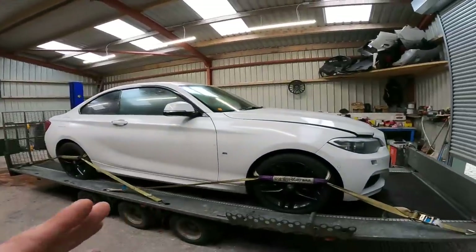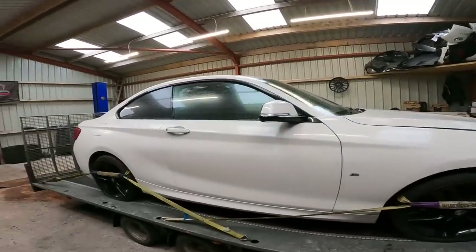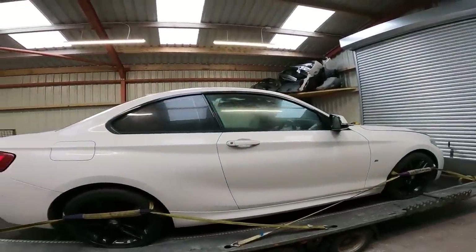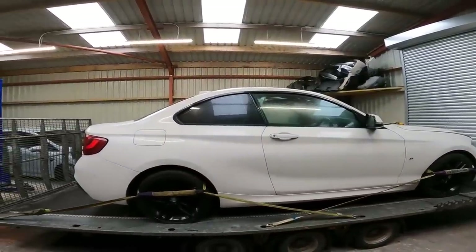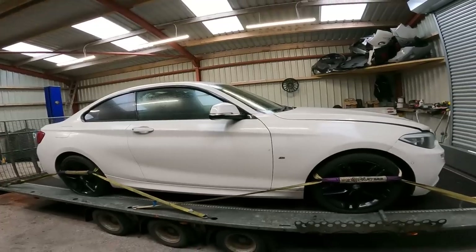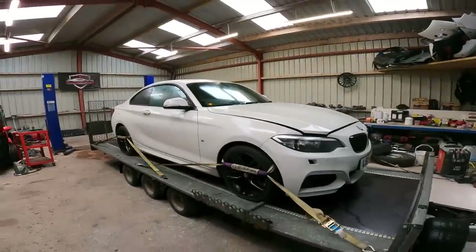It's listed as a non-runner, and looking at the MOT history - which you can do yourself, you've just seen the reg - it's not been MOT'd for like a year. They also didn't show the clocks; they showed the mileage but no power to the clock. So I was thinking telltale signs of a stolen recovered. Quite often they take a while to get through auction - it might have been hiding away somewhere for the best part of a year.